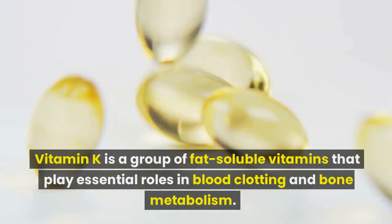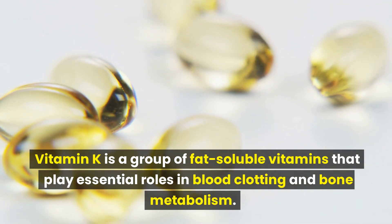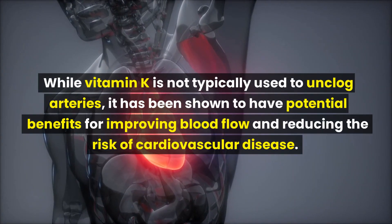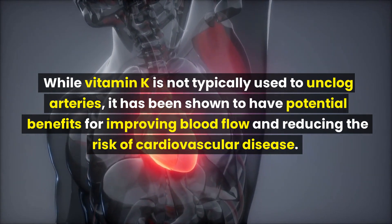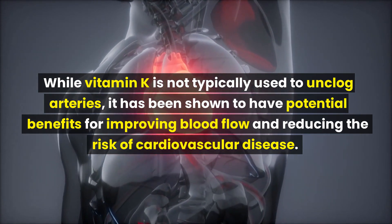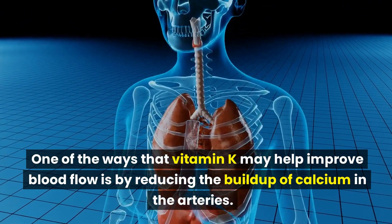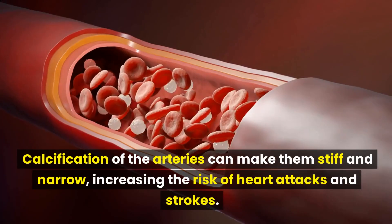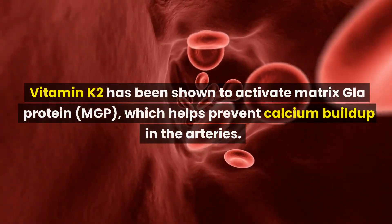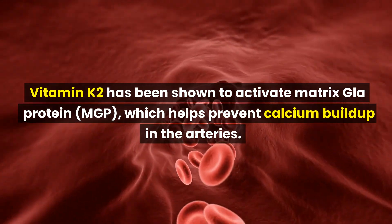Number 3: Vitamin K. Vitamin K is a group of fat-soluble vitamins that play essential roles in blood clotting and bone metabolism. There are two main forms: Vitamin K1 (phylloquinone) and Vitamin K2 (menaquinone). While vitamin K is not typically used to unclog arteries, it has been shown to have potential benefits for improving blood flow and reducing the risk of cardiovascular disease. One of the ways vitamin K may help is by reducing the buildup of calcium in the arteries. Calcification of the arteries can make them stiff and narrow, increasing the risk of heart attacks and strokes. Vitamin K2 has been shown to activate matrix GLA protein (MGP), which helps prevent calcium buildup in the arteries.